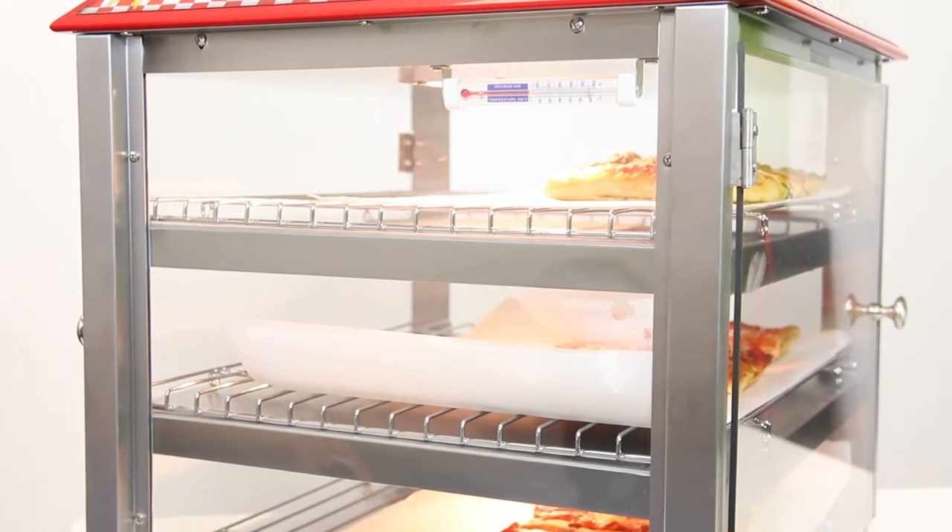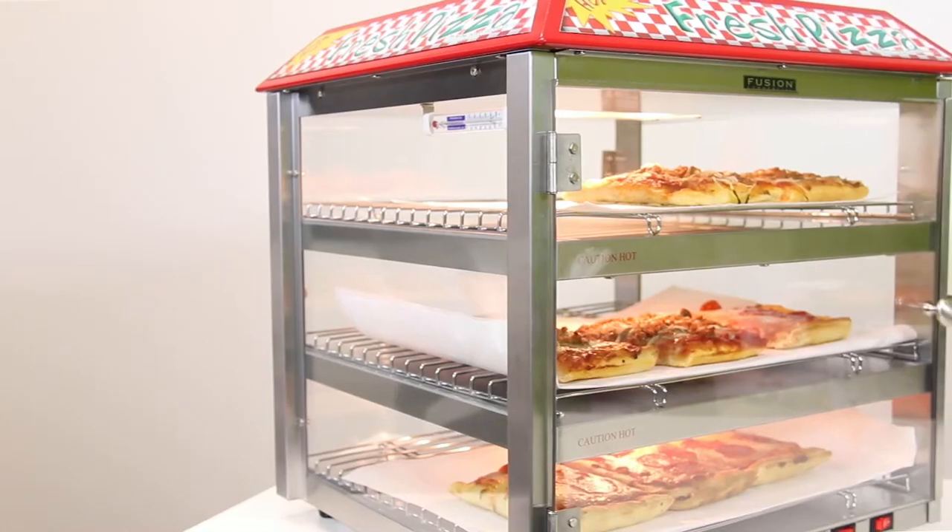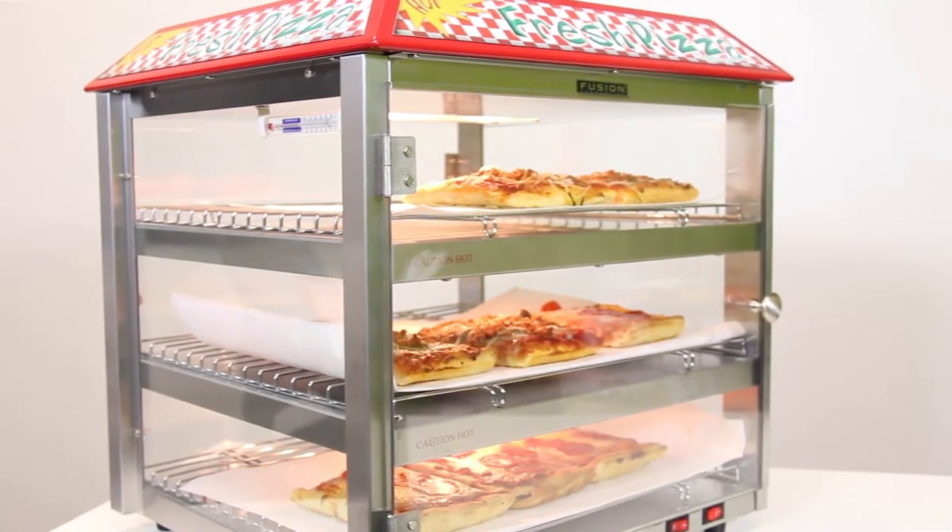Additional features include tempered glass side panels, polycarbonate doors, stainless steel corner posts, and front and back doors for easy accessibility.